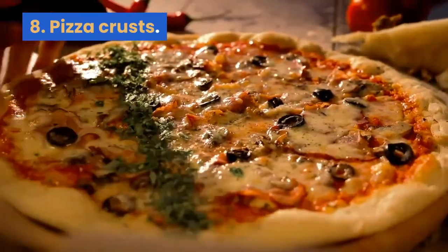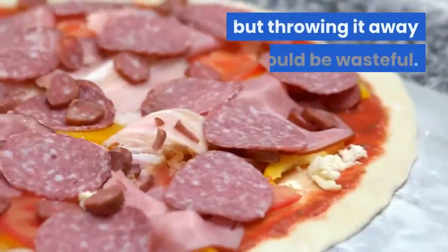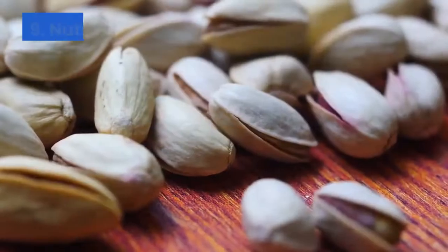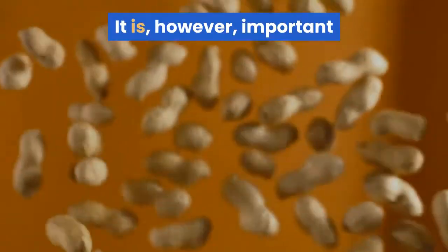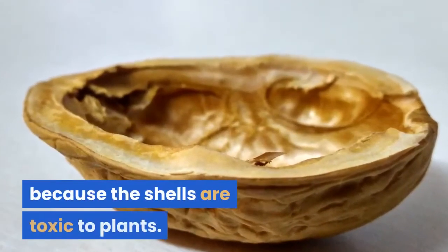8. Pizza crusts. Some people simply do not like eating the pizza crust, but throwing it away would be wasteful. Add this to the compost pile in the same way you do other bread or pasta. 9. Nut shells. Nut shells provide additional nutrients to the compost mixture. It is, however, important that you keep walnut shells out of the compost because the shells are toxic to plants.